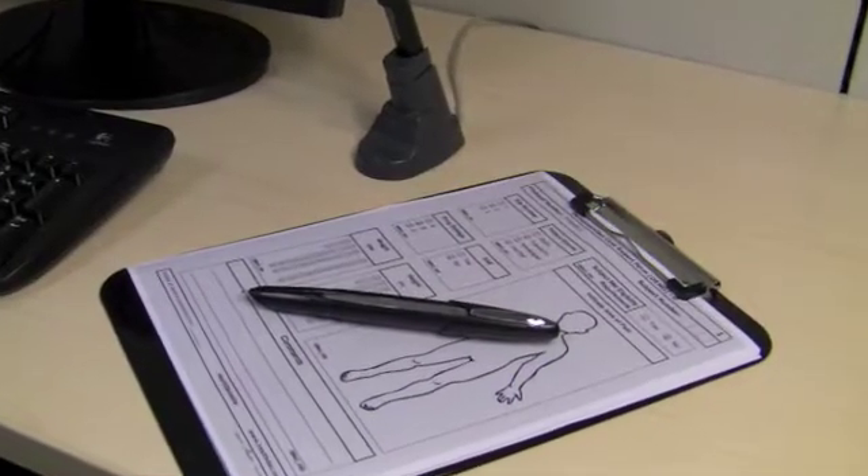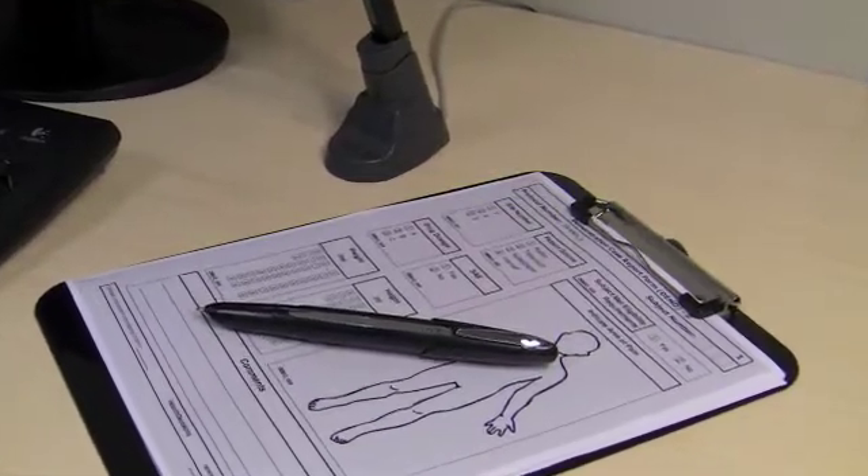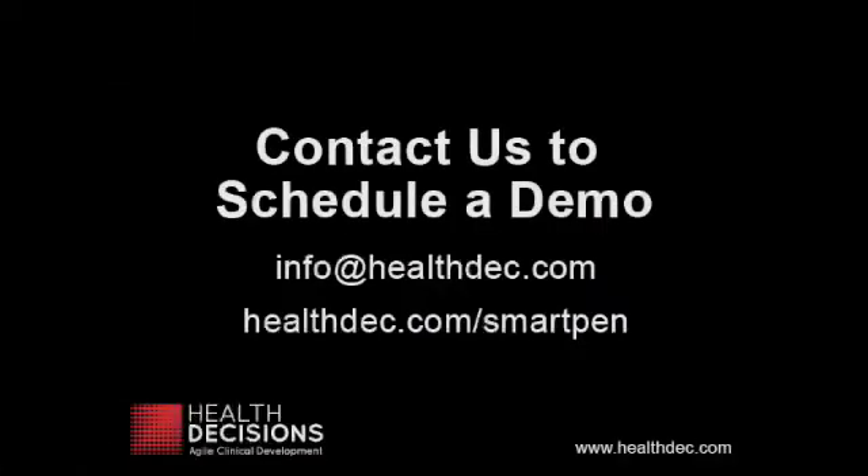We think you'll be amazed at what the SmartPen and Agile system can do for your next trial. For more information, or to request a SmartPen demo in person, please contact us.